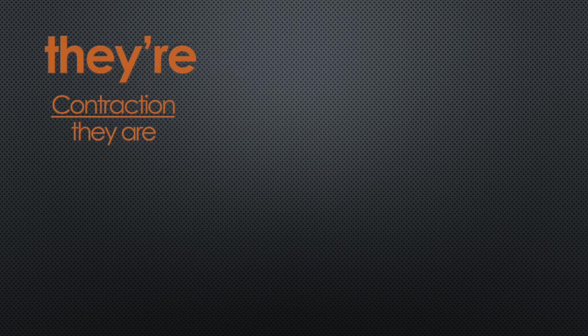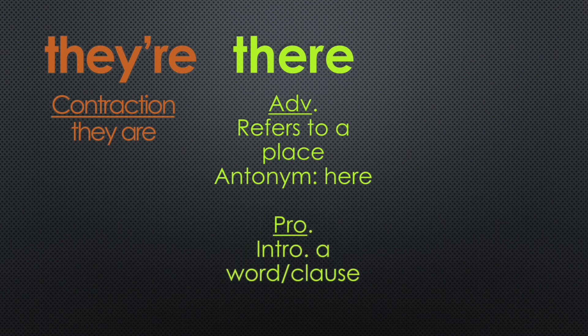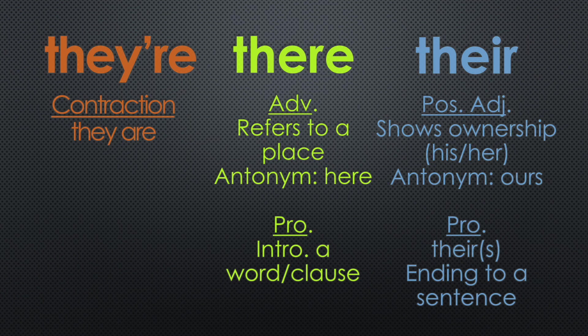Let's review. They're — T-H-E-Y-'-R-E — is a contraction of they are. There — T-H-E-R-E — as an adverb, refers to a place; its opposite is here. As a pronoun, it introduces a word or clause. Their — T-H-E-I-R — as a possessive adjective, shows ownership; his or her can be substituted to check your sentence. As a pronoun, it has an S at the end — theirs — and is used to end a sentence.